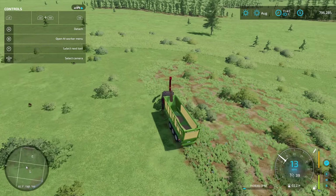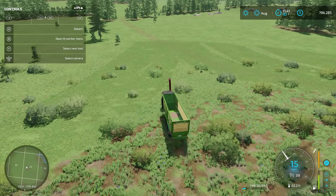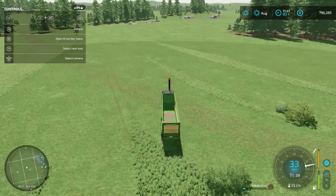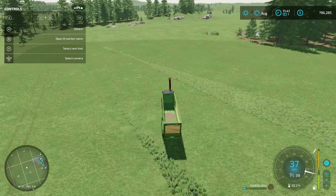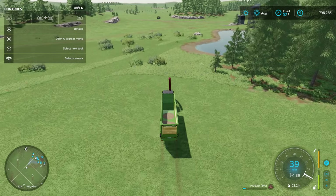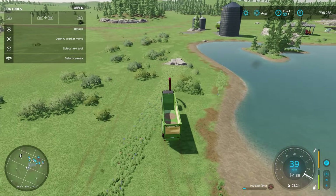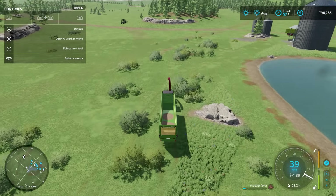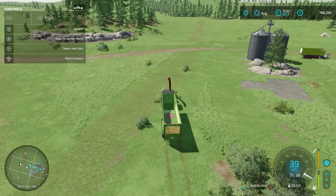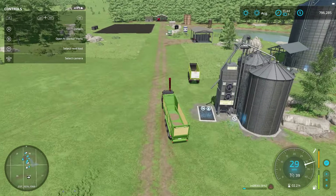There we go — that's gonna make a nice spot. Let's get this turned off. Now we have 140,000 wood chips — that'll get us a good start. Got to watch the cash though, because I need a harvester and a plow. And we've got to get a fertilizer sprayer as well. So we have some equipment we need to buy — got to watch the cash.